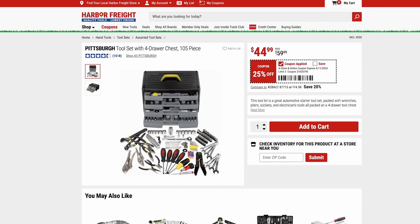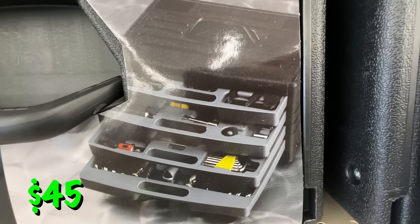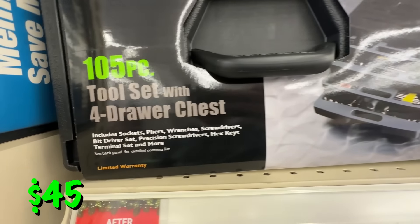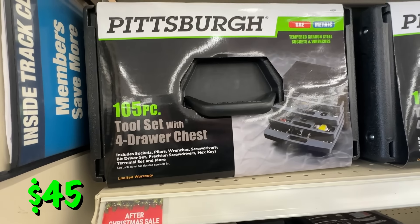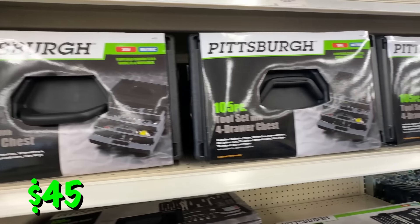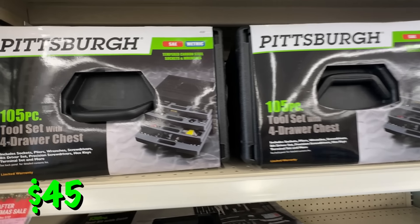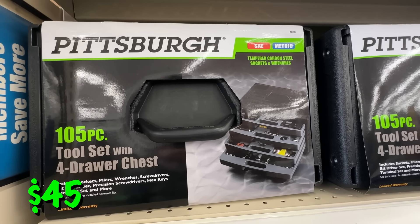Next up, we have this 105-piece tool set from Pittsburgh. This comes with a nice four-drawer case, and I'd consider this a step up from your beginner's tool set if you're a new homeowner. It comes with a ratchet, screwdrivers, pliers, wrenches, and wire strippers — some nice stuff to get your tool collection kicked off. This is 25% off right now at $45.